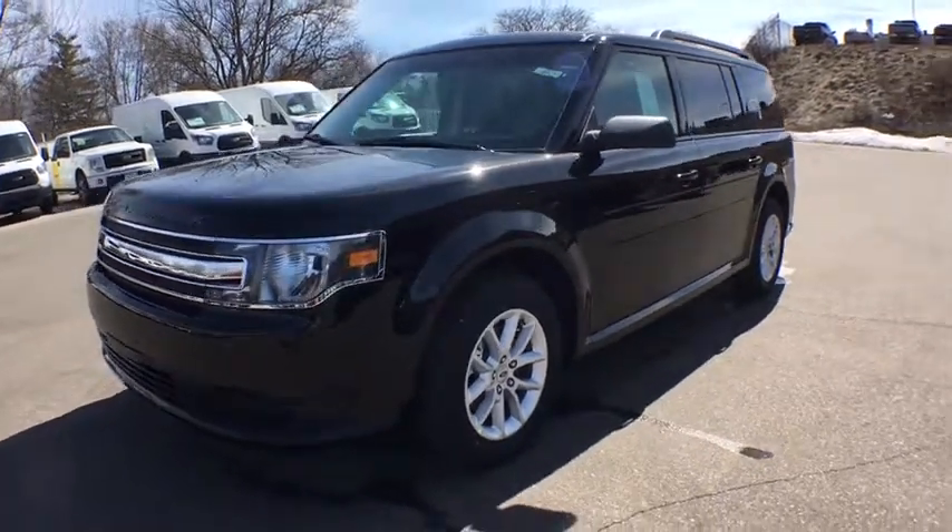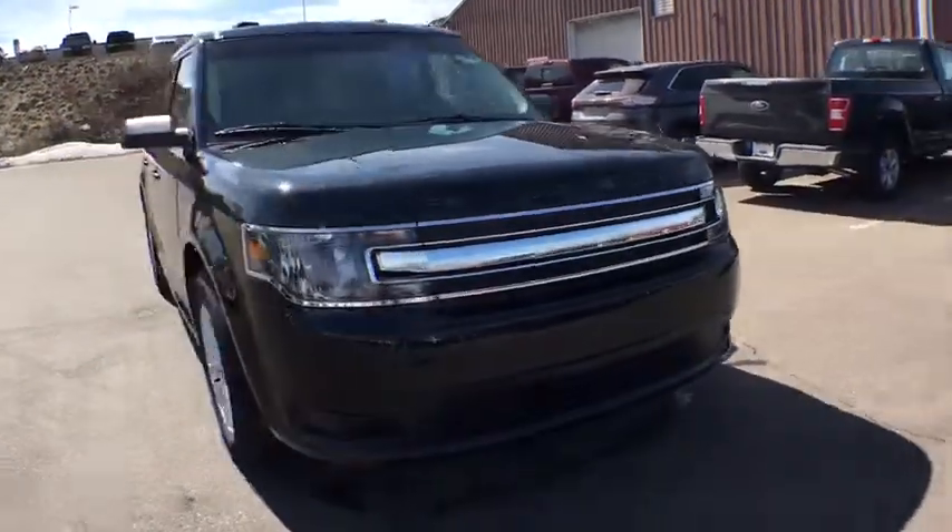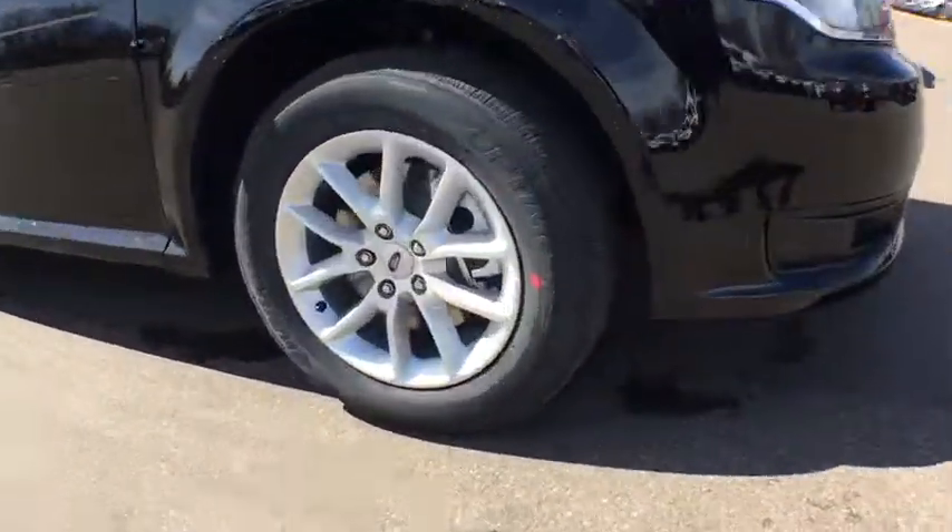The 2018 Ford Flex. Flex isn't just exciting to look at, it's exciting to drive. It hunkers down and puts a limit on lean.